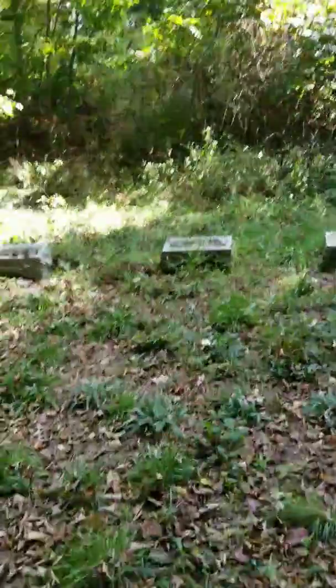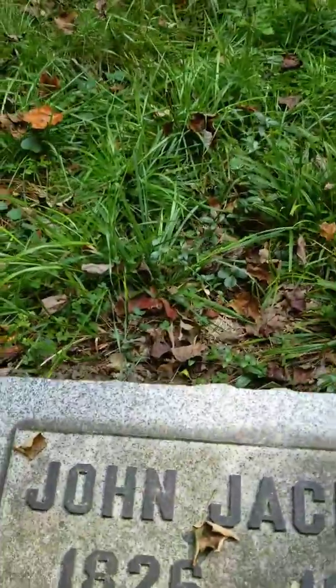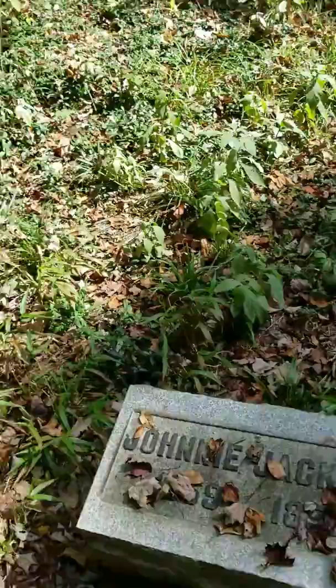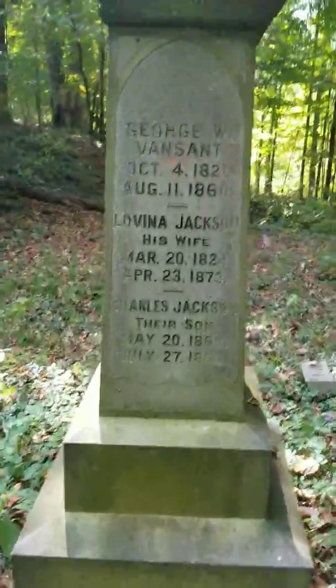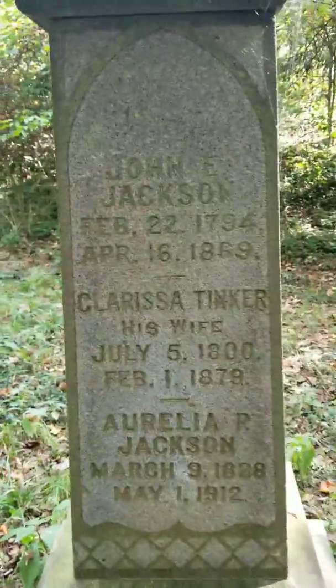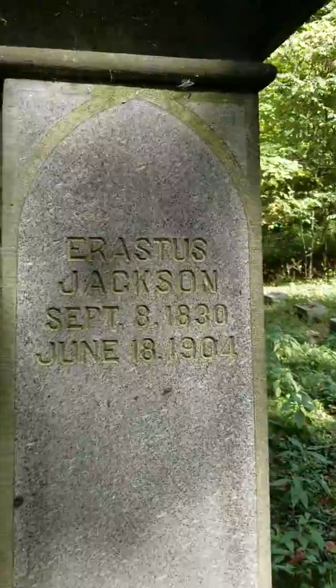Some of these are crazy old. Let's see — 1892, 1903, 1859. Some of these don't even have full names, they just have initials. 1894.